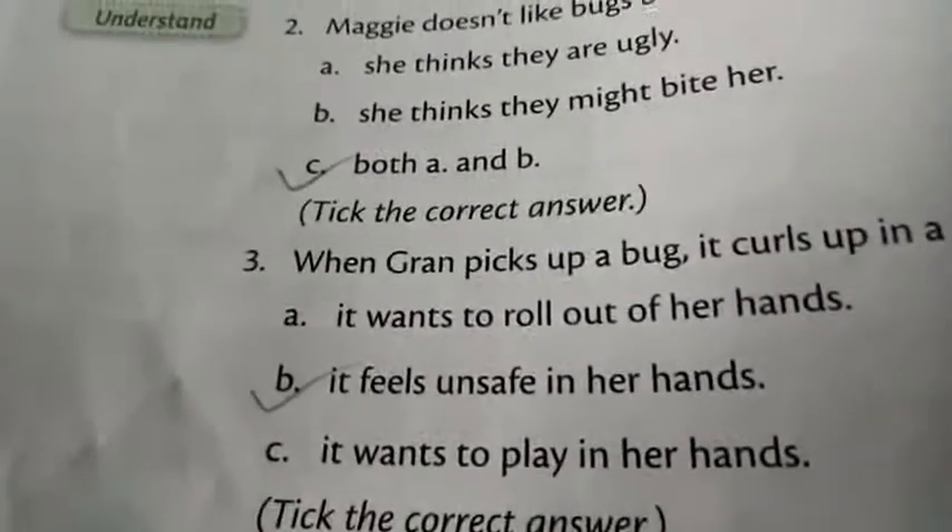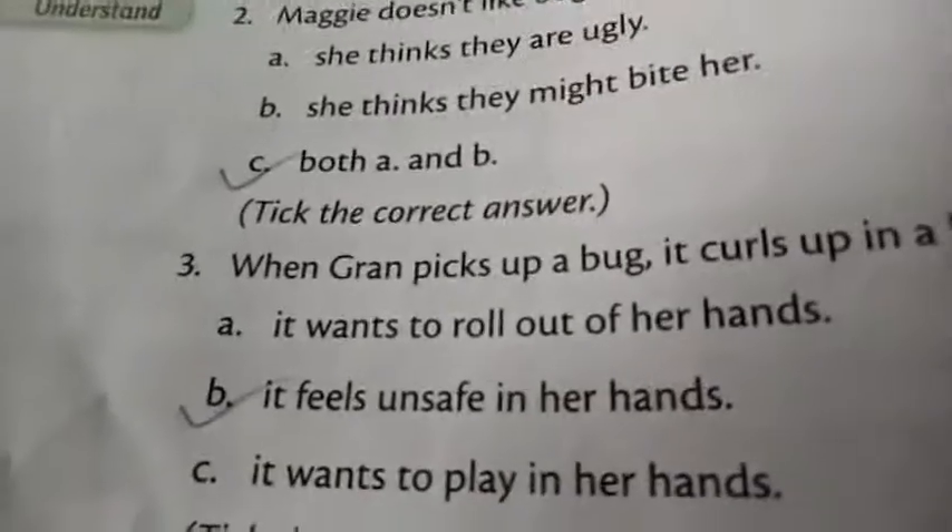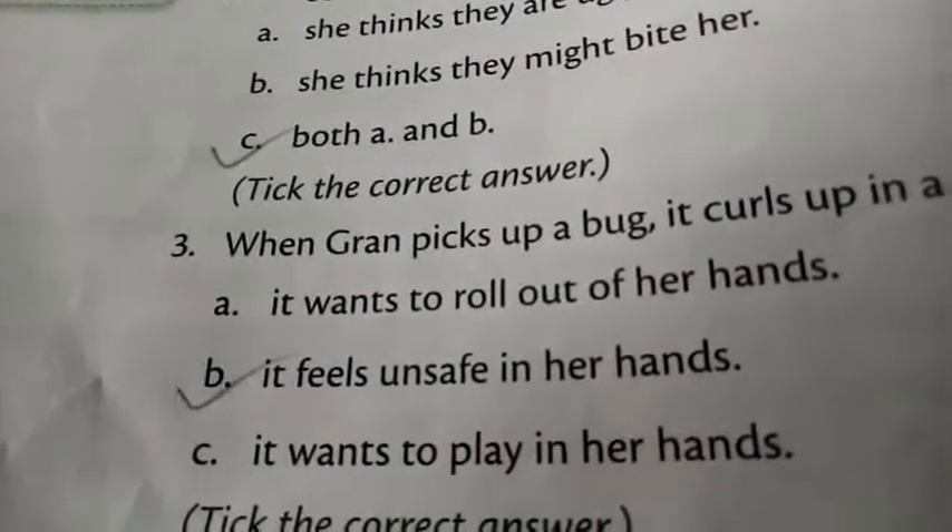Now take question number 3: when gran picks up a bug, it curls up in a ball. Because the right answer is: it feels unsafe in her hand.